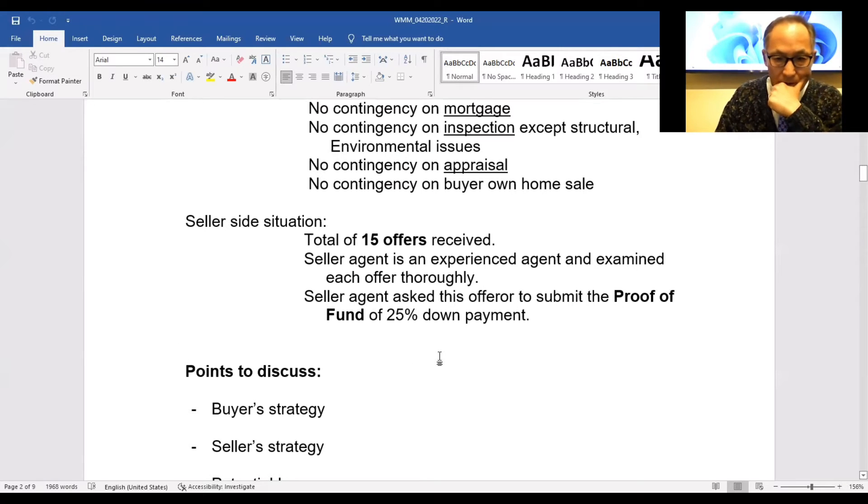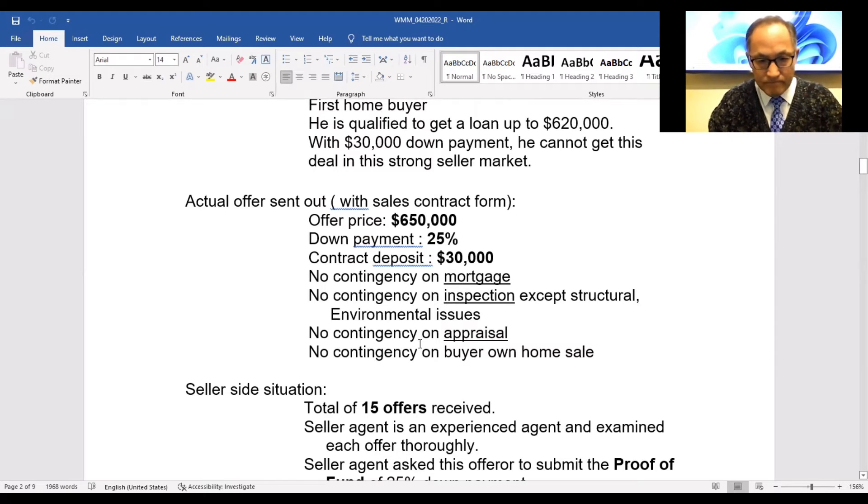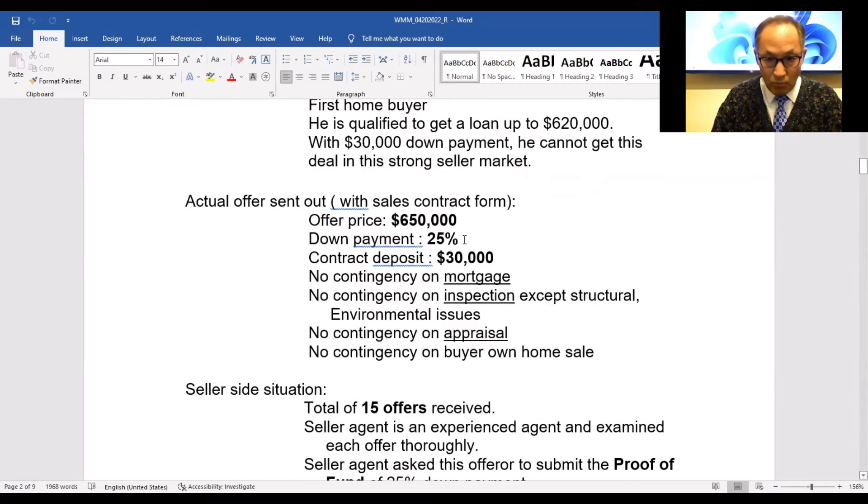Obviously, the buyer could not present proof of funds because he only has $30,000. In a typical situation, it might go through without being asked to present proof of funds — because it's a pretty good number, 25% is sort of typical, and there are no contingencies whatsoever. From the seller's point of view, it's a good deal and they could just accept and move on. Then the buyer could get the $620,000 loan and close. Of course, he also has to prepare closing costs of around $7,000 to $8,000.